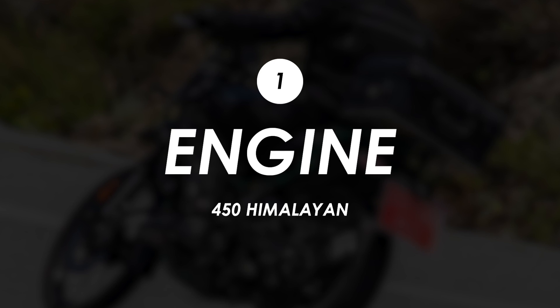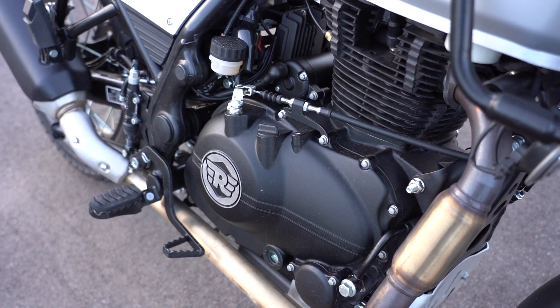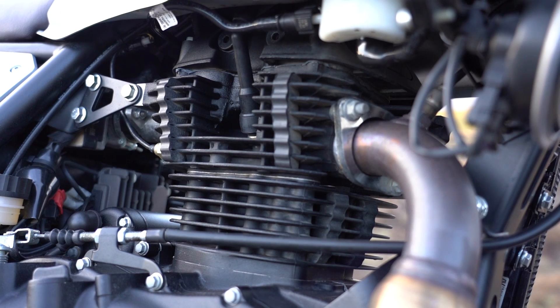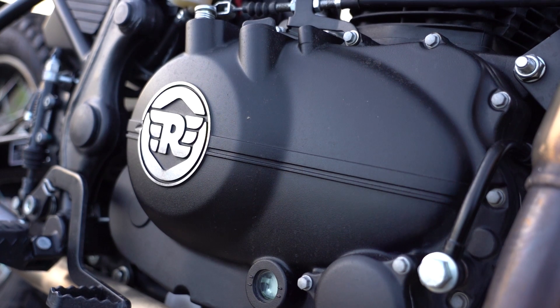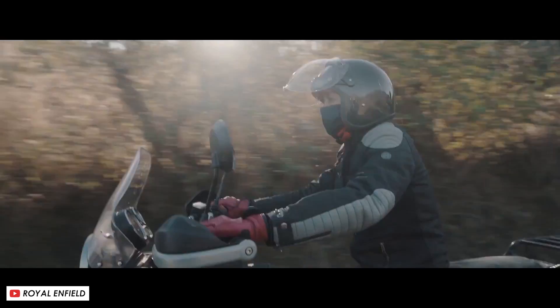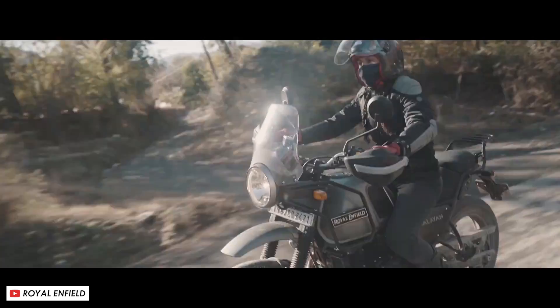My main gripe with the existing Himalayan is the lack of power for such a weighty machine. You've got this 411cc air and oil cooled single cylinder engine which is great in terms of low end grunt - it really does chug along nicely at lower speeds - but as soon as you get onto A roads, motorways and quicker country roads between corners, it just doesn't really spin up enough. If you're looking at this bike as an adventure tourer, 24 horsepower at 6,500 rpm really doesn't cut it.